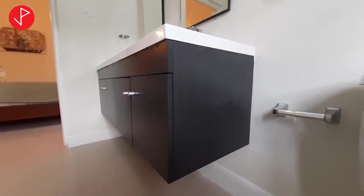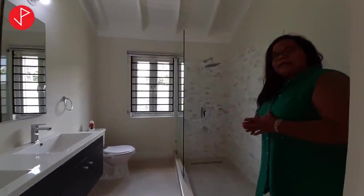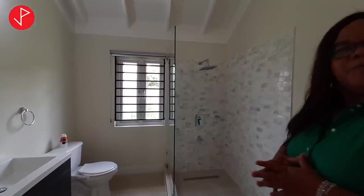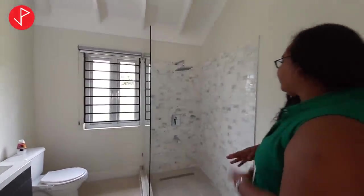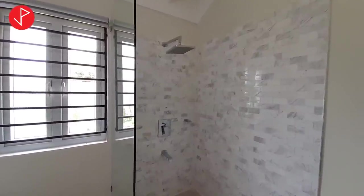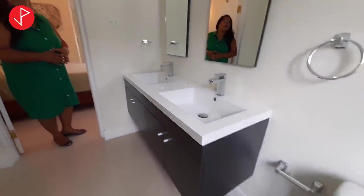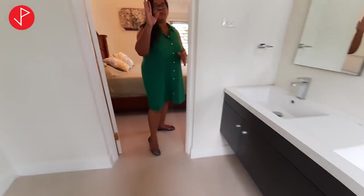One of the trends in the Caribbean and in North American homes is to have a standing shower, and number 12 Polo Villas delivers on that. It's very aesthetically appealing with very easy-to-clean tiles and a rain shower feature. It does have a double sink and space for your toiletries to be stored. All the windows, as you would have noticed, are louvred and have a window treatment.